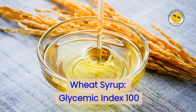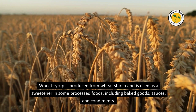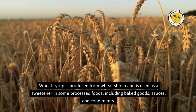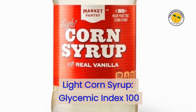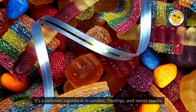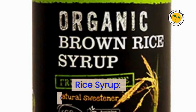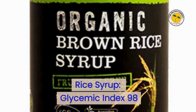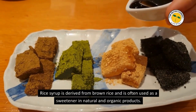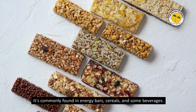Wheat Syrup — Glycemic Index 100. Wheat syrup is produced from wheat starch and used as a sweetener in some processed foods, including baked goods, sauces, and condiments. Light Corn Syrup — Glycemic Index 100. Light corn syrup is a sweet syrup made from corn starch and is a common ingredient in candies, frostings, and sweet sauces. Rice Syrup — Glycemic Index 98. Rice syrup is derived from brown rice and often used as a sweetener in natural and organic products, commonly found in energy bars, cereals, and some beverages.